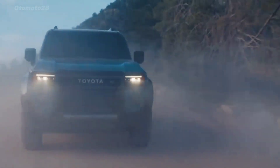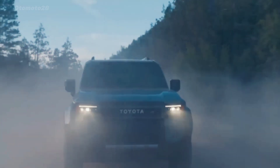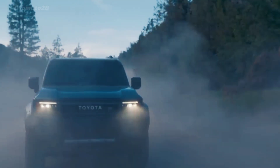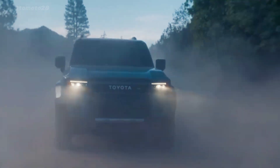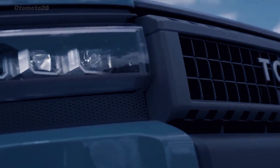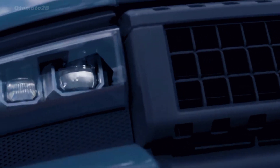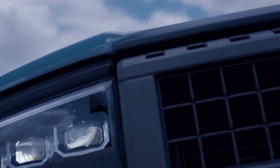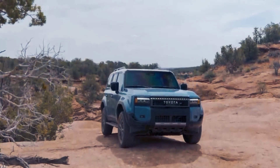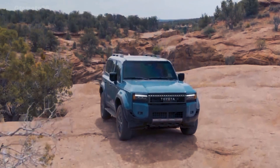Safety features in the 2024 Toyota Land Cruiser Prado include pre-collision system with pedestrian detection, lane departure alert with steering assist, full-speed range dynamic radar cruise control, lane trace assist, road sign assist, automatic high beams, proactive driving assist, blind spot monitoring system, and rear cross-traffic alert.